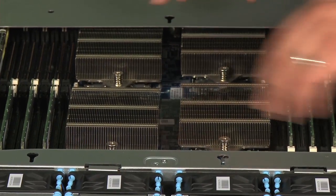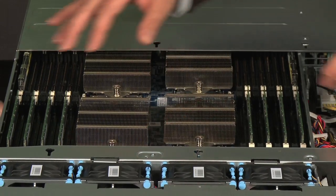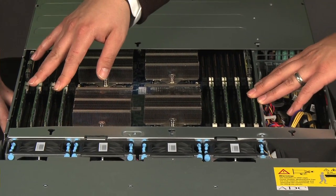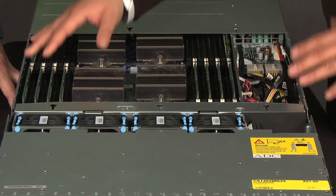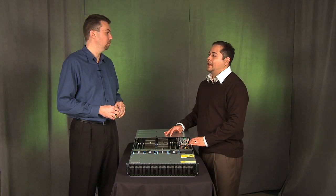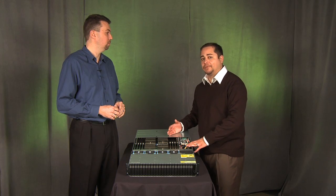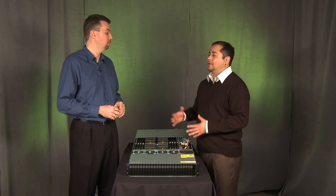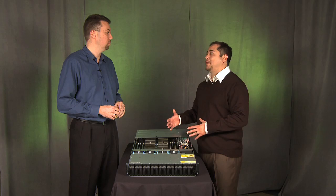The C6145 is actually two 4-socket servers in a 2U form factor with a shared infrastructure. The beauty of shared infrastructure is not only are we able to pack all this performance, all this memory, and this I/O, but by sharing components such as fans, power supplies, and the chassis itself, that really lends benefits to the customer — increased density, more efficient use of data center real estate space, less weight, and most compellingly, energy efficiency and savings on power and cooling costs.